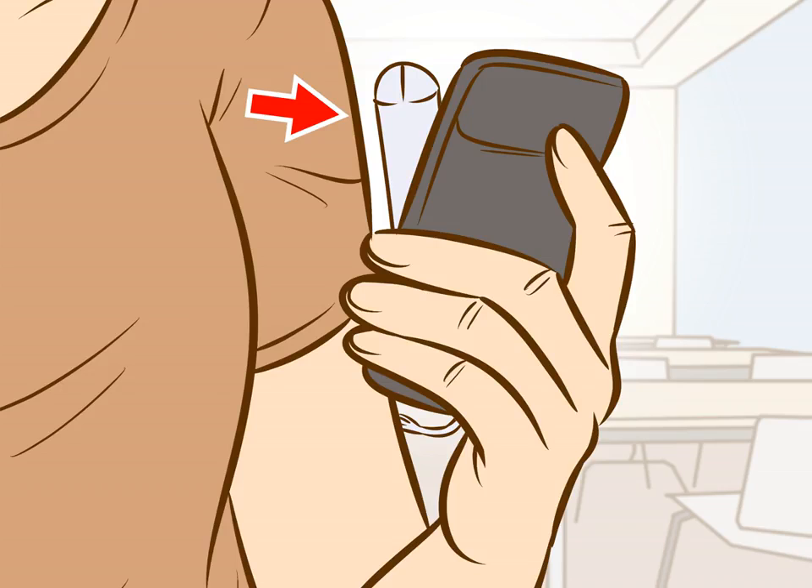Pretend you're hunting for something else. This tricks people into thinking you're looking for items other than feminine products. For example, if tampons are stored in your purse, rummage in your bag and grab your mobile phone or lip balm at the same time.